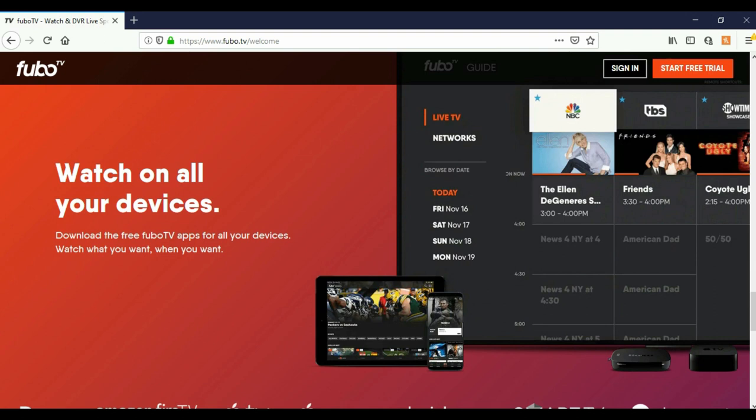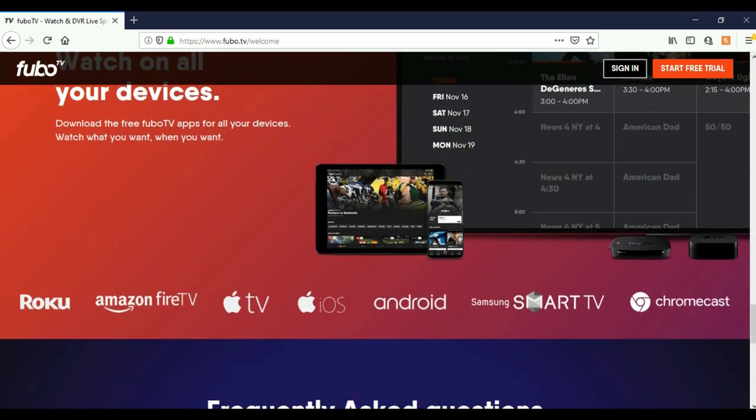It says watch on all your devices. It's available on Roku, Amazon Fire TV, Apple TV, Apple iOS, Android, Samsung Smart TV, and Chromecast.